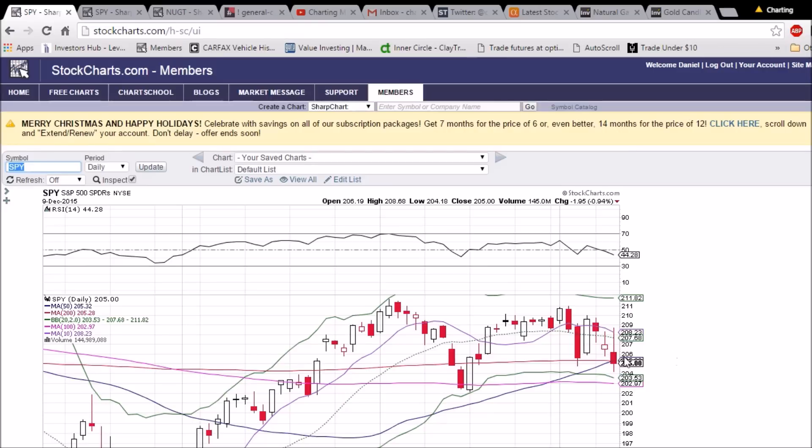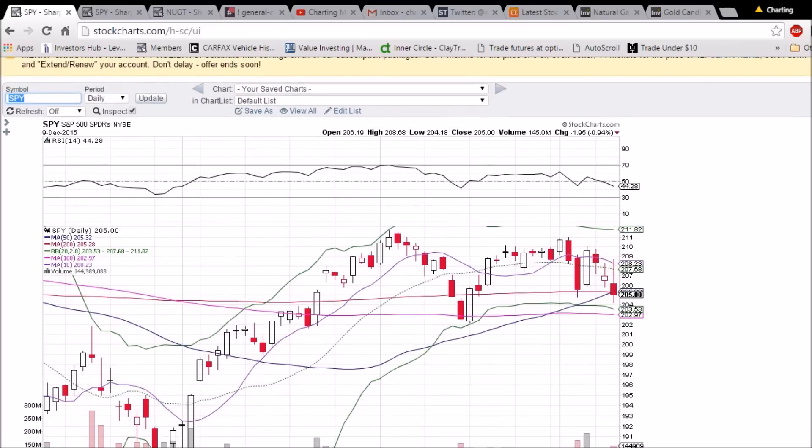Looking back at previous history, the last time we bounced and held that 200-day moving average support we saw a big bullish follow-through day the next day. We'll see if the bulls have that in store for tomorrow. It does seem like we might be seeing a bearish break out of the consolidation channel — we did get a lower low relative to the previous pullback; the low was 204.75. The past two days have been rejected from the middle Bollinger Band resistance at 207.68, which is a key level we're watching.